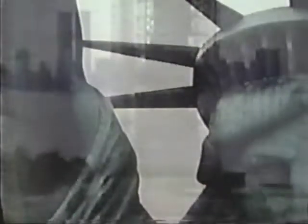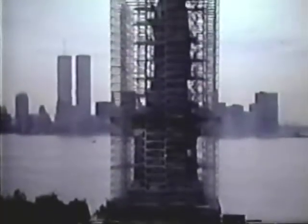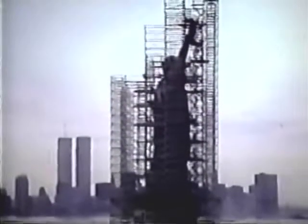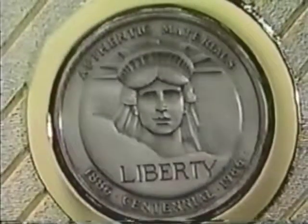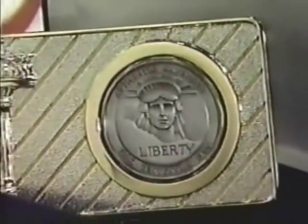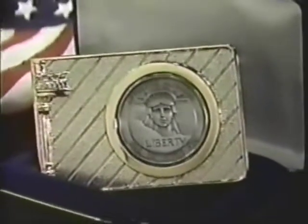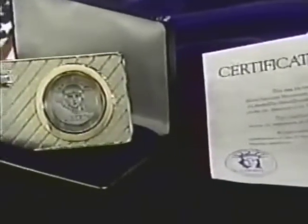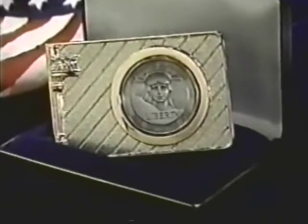The Statue of Liberty. For once in a lifetime, Americans can actually own authentic material from a national monument. Removed during restoration, authentic monument metal has been struck into a commemorative medallion, proudly fixed in a historic belt buckle layered in sterling silver and 24-karat gold. The buckle comes with a certificate of authenticity signed by Lee Iacocca, chairman of the Statue of Liberty Ellis Island Foundation, which receives a royalty from each sale to restore the lady.